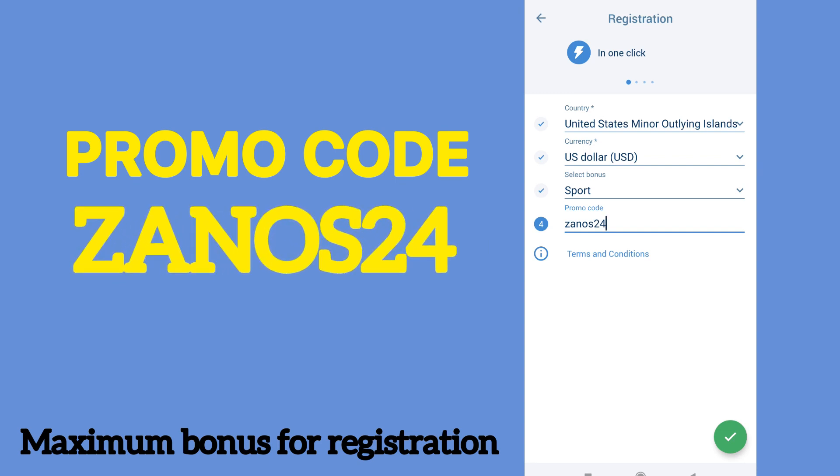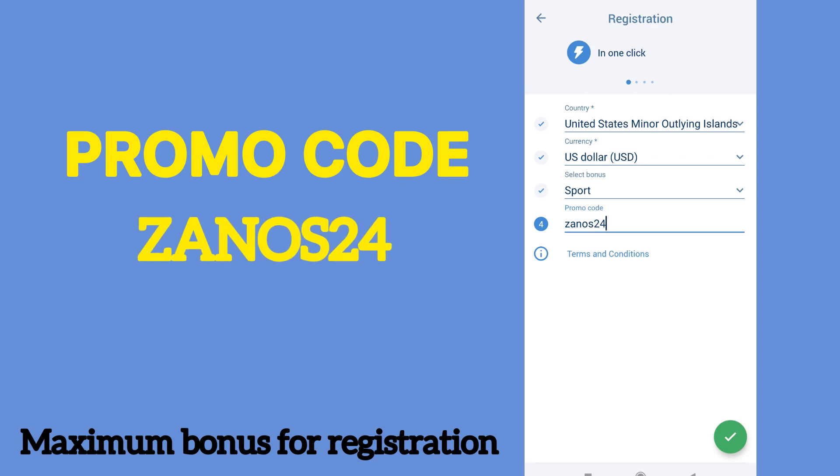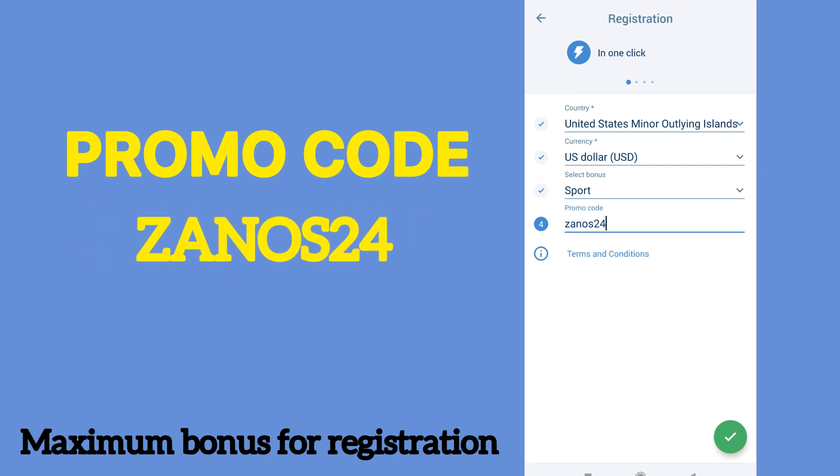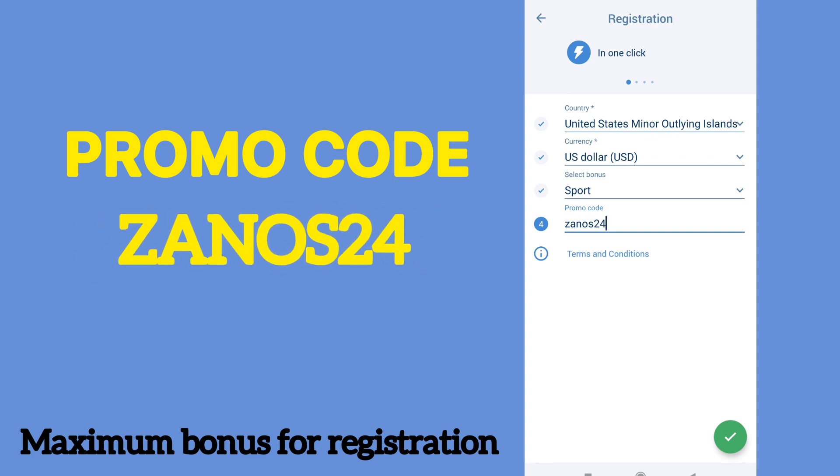After that you need to automatically get into the menu. In order to receive a bonus, you need to replenish the balance in any way convenient for you. The balance is replenished almost instantly.